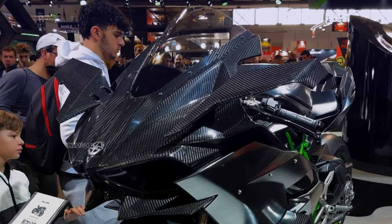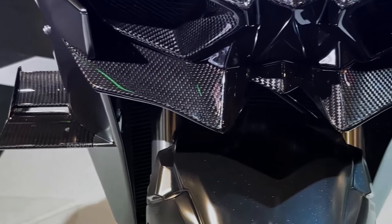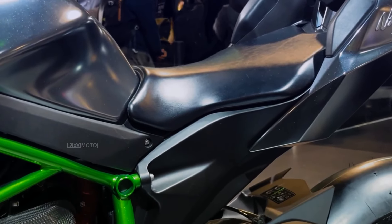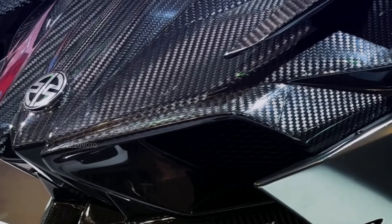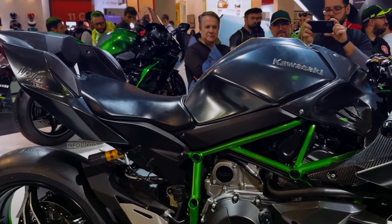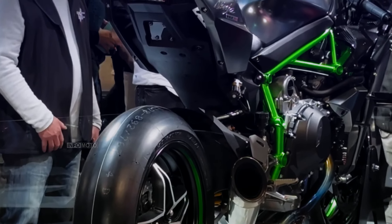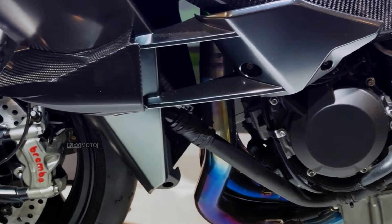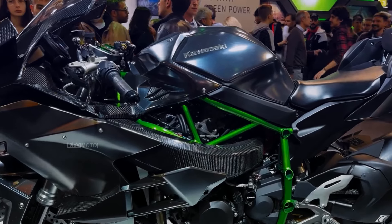It lacks headlights and turn indicators, focusing on closed circuits. The H2R also features advanced rider aids like cornering ABS supported by Bosch IMU and a slipper and assist clutch for precise control and safety. Despite its impressive performance, the H2R is not street legal and is intended for experienced riders. Its aggressive styling and advanced aerodynamics come with a high price and limited availability.